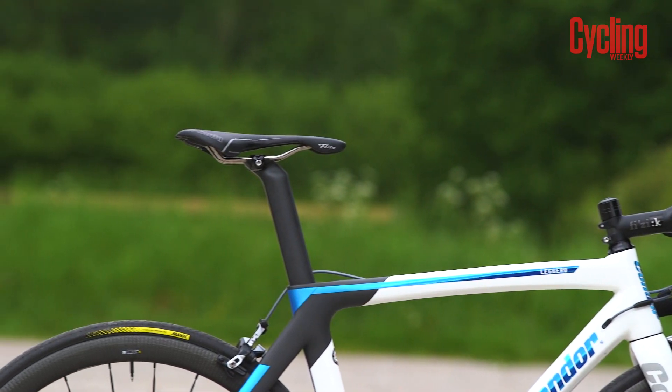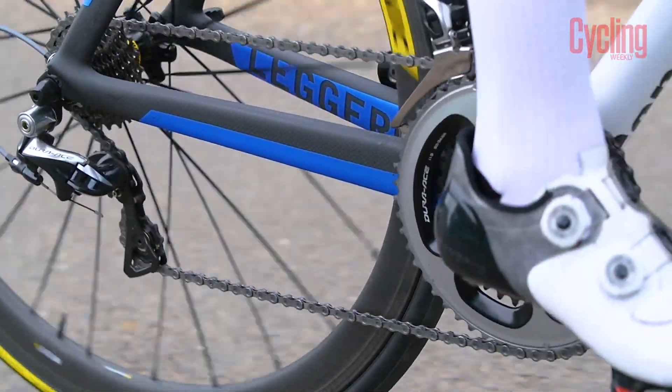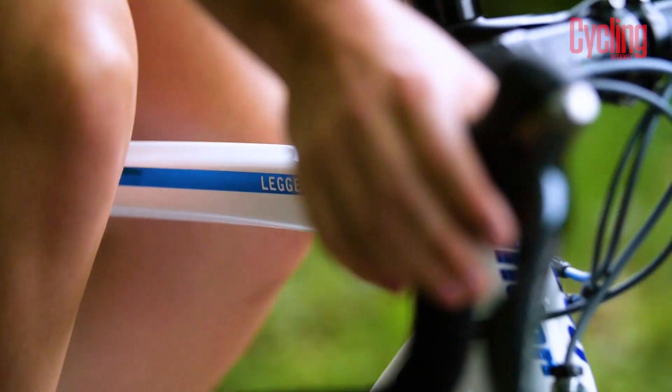Using all of its cycling wisdom attained over the years has enabled Condor to have a diverse range of bikes, including this — the Leggero, which is Condor's aero dedicated offering.